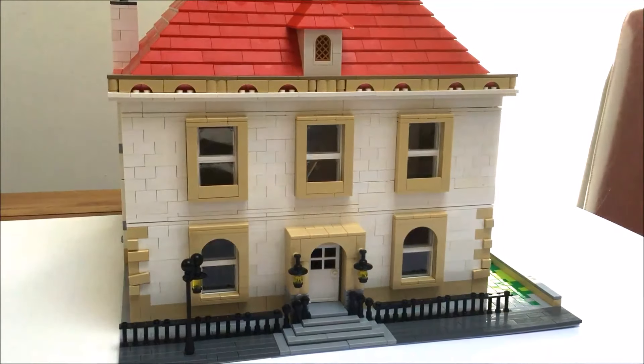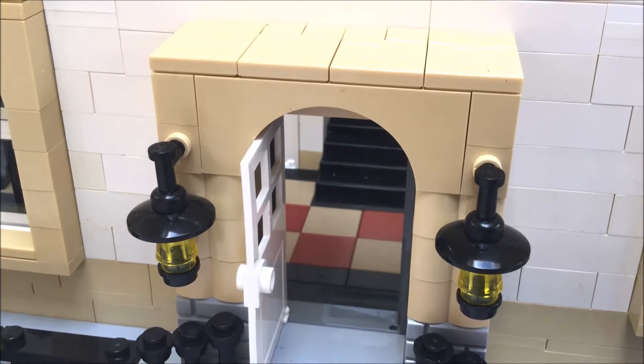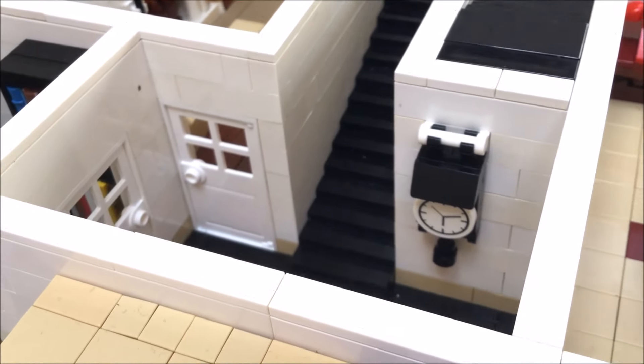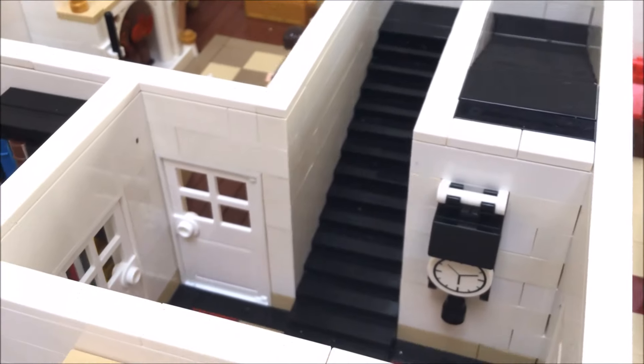Let's take a look inside. So we're going to enter our house through the front door into the hallway where we have a wall-mounted clock with pendulum, tiled flooring and a curving staircase.